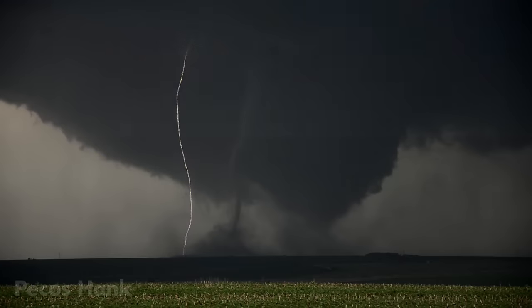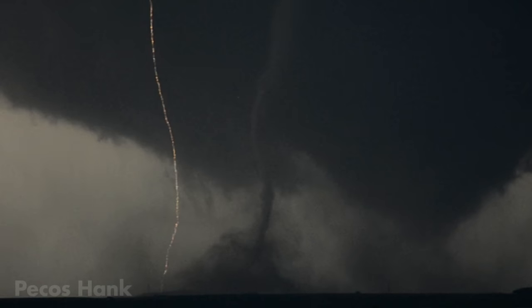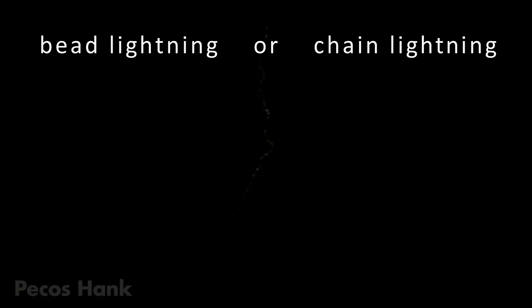After a strike, the main lightning channel begins to cool and sometimes decays into glowing fragments. This string of dots is called bead lightning, or chain lightning.